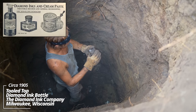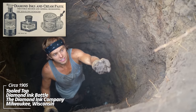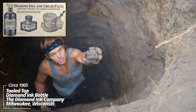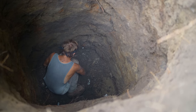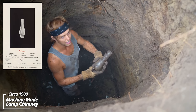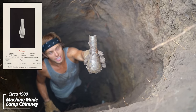A big ink bottle from the Diamond Ink Company — that was another major distributor during its time. And a lamp chimney — looks like a machine-made lamp chimney, circa 1900.